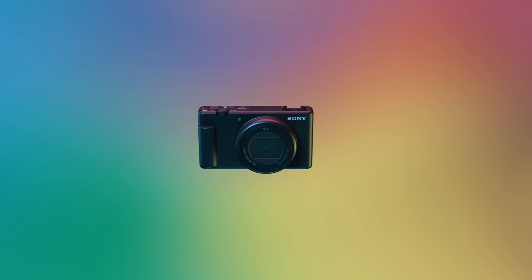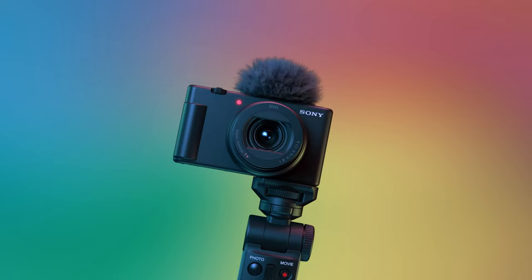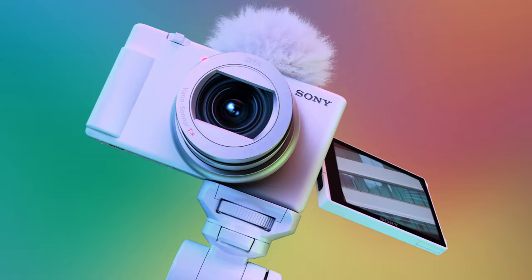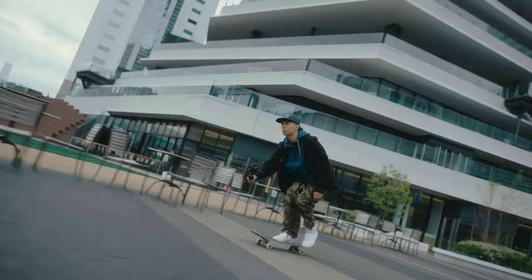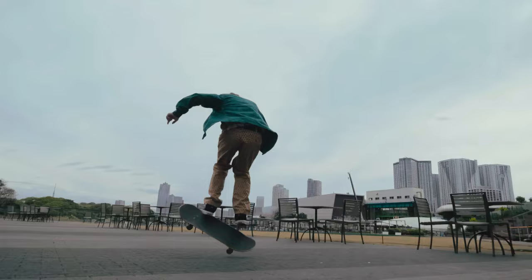Coming in at number 3, we have the Sony ZV-1 Mark II. This is the newest camera on our list, priced very fairly at about $900. If your main focus is content creation and vlogging, this camera might just be your best choice. It also takes decent photos but leans more towards the video side of things. It packs a 20-megapixel stacked 1-inch sensor and an 18-50mm equivalent f1.8 to f4 lens, giving you 2.7x optical zoom.